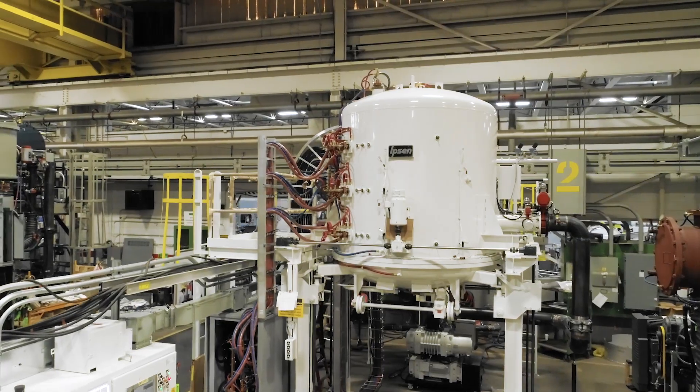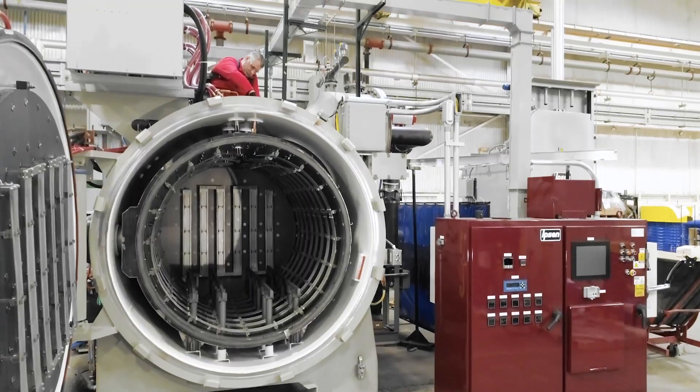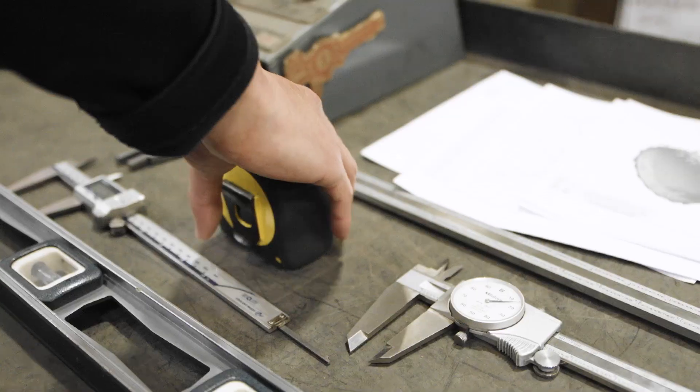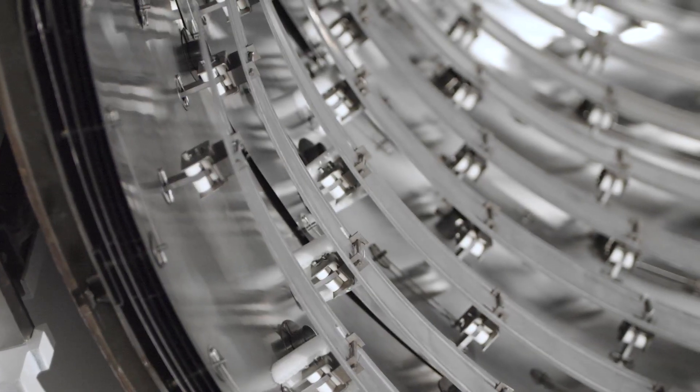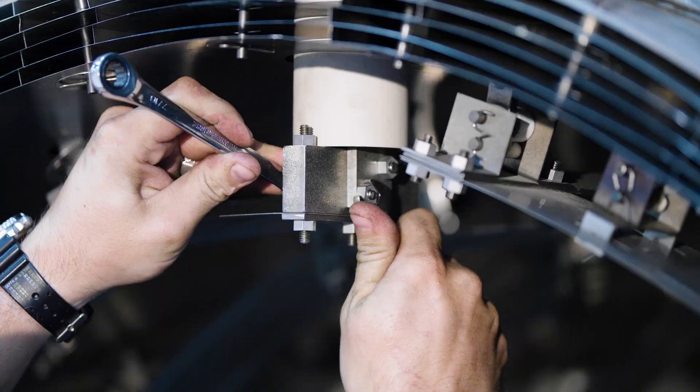Modern manufacturing requires thermal processing tools that are rugged, precise, and perform at their best every time. You need the right partner to help extend the effective life of your equipment without breaking your budget.